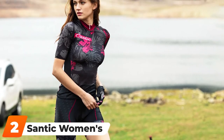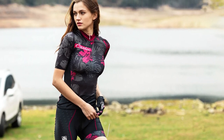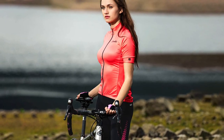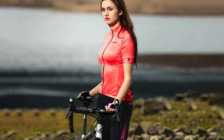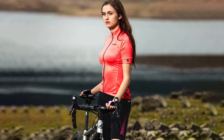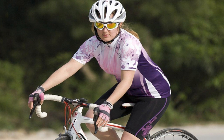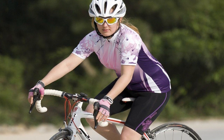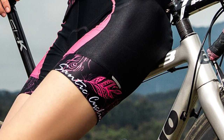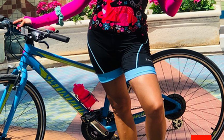Moving on to number two, we have the Santic Women's Cycling Shorts. The Santic Women's Cycling Shorts are a great option for rides in the 3-to-5-hour range. These shorts feature 3D padding with antibacterial technology and a built-in ventilation system to keep you cool and dry. There's a skid strip at the bottom of the shorts to prevent them from riding up while on your bike, and the waistband is made to stay in place as well. There are two color options, each with reflective logos.